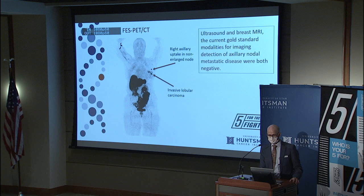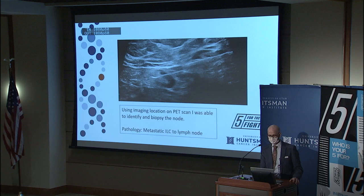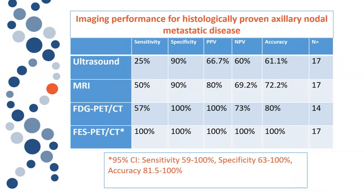In this case, this dot right here is a lymph node that was not seen on standard of care ultrasound or MRI. After this study, I went and scanned the patient myself, found this lymph node using anatomic landmarks, biopsied it, and it was metastatic invasive lobular carcinoma to a lymph node.